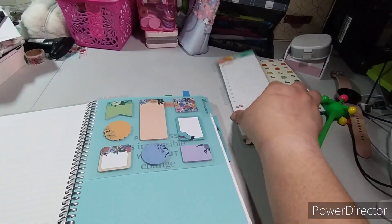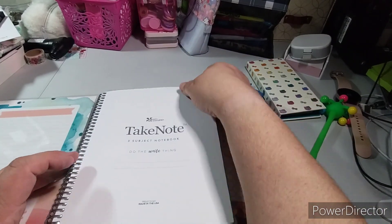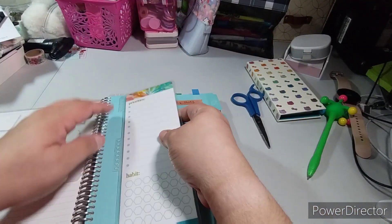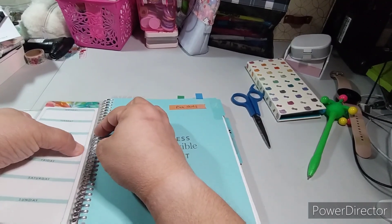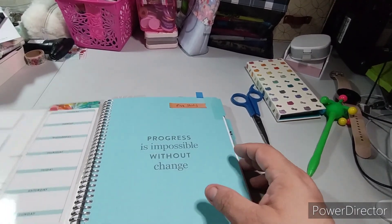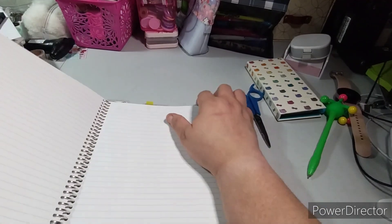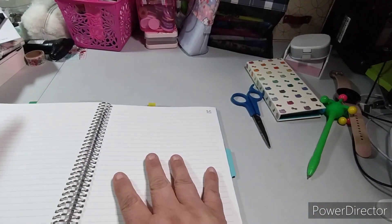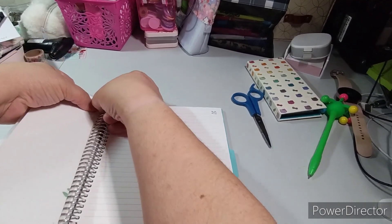Next I'm going to put the sticky notes — maybe in the front here. It's not sticking. I can put tasks I need to do and track habits. I think it works better up here. And then the next section is going to be Miscellaneous — I think I need more than just one section, so I'll leave a couple here.